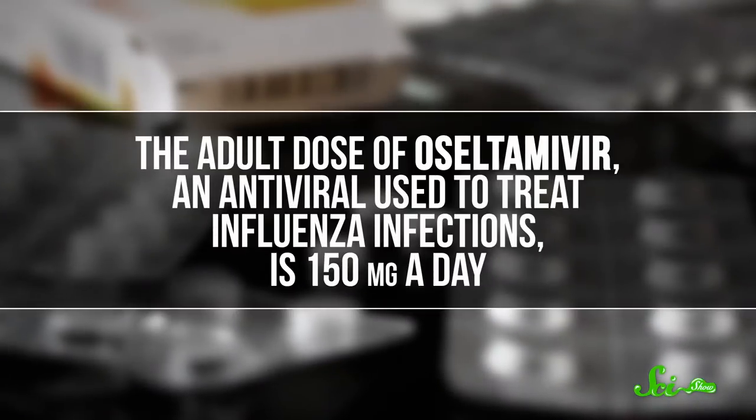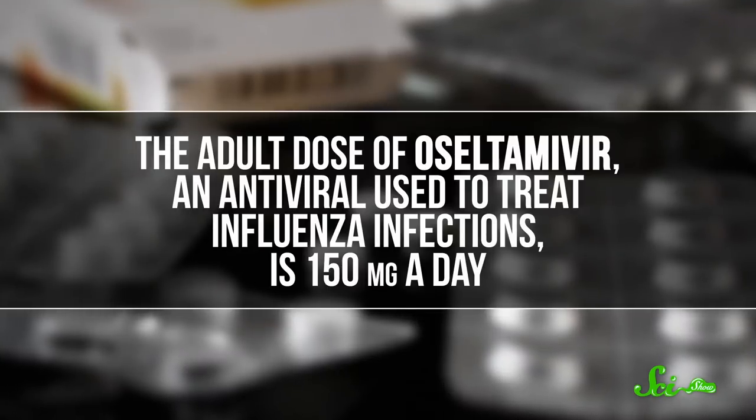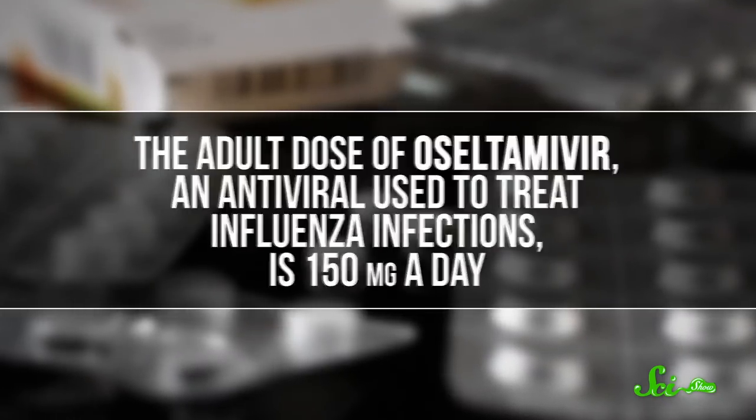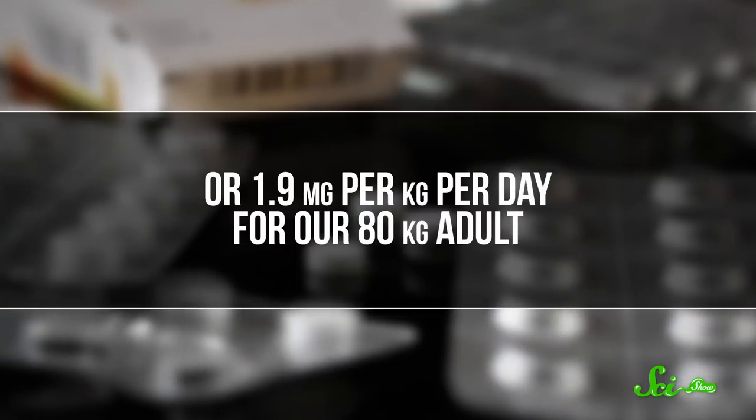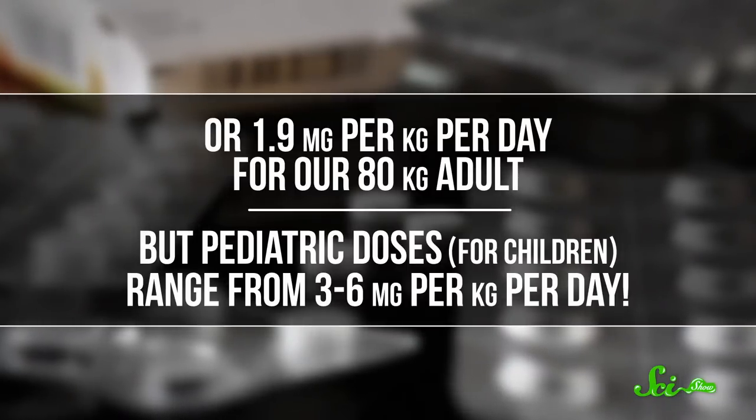The adult dose of oseltamivir, which is an antiviral used to treat influenza infections, is 150 mg a day — so a little under 2 mg per kg per day for our 80 kg adult. But pediatric doses range from 3 to 6 mg per kg per day.